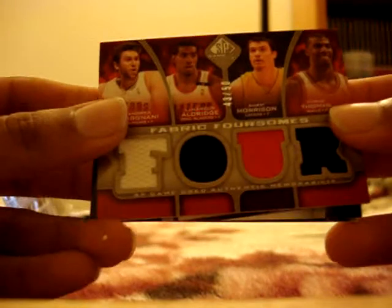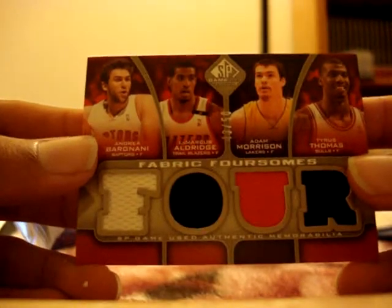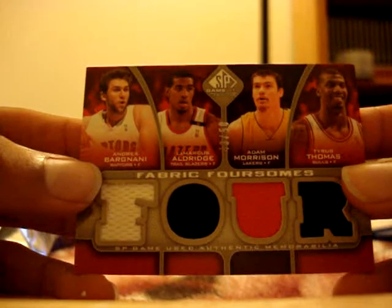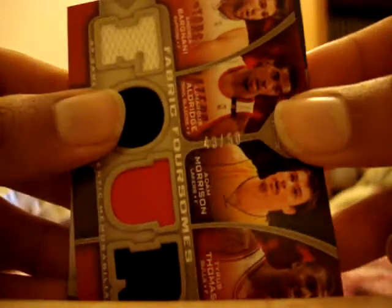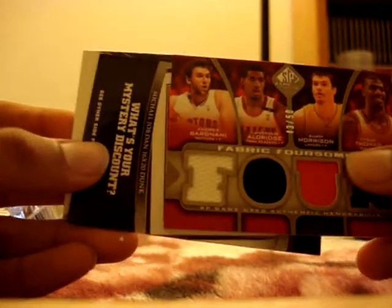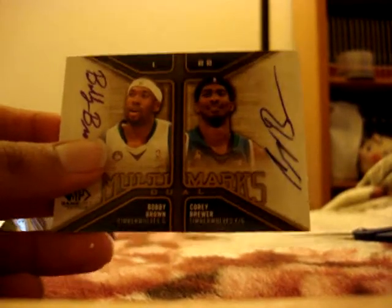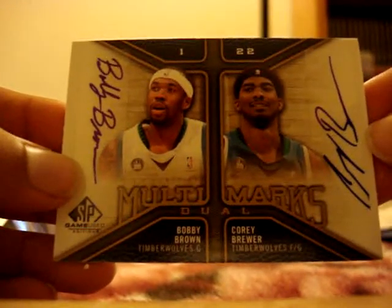Fabric Foursomes — four-piece jersey card of Andrea Bargnani, LaMarcus Aldridge, Adam Morrison, and Tyrus Thomas, numbered 43 out of 50. That's nice for the PC with Aldridge.